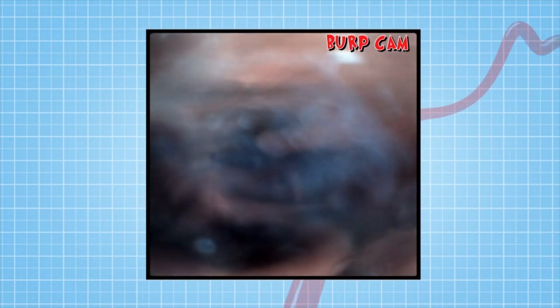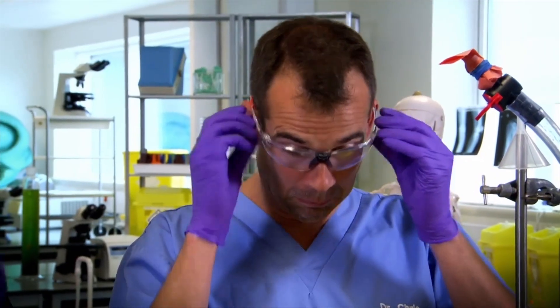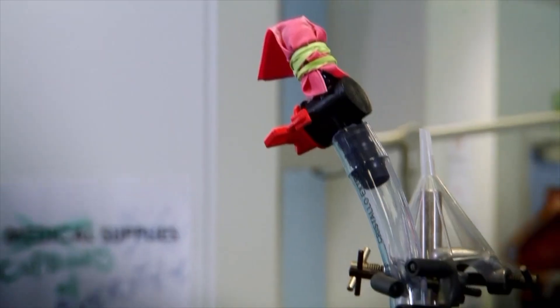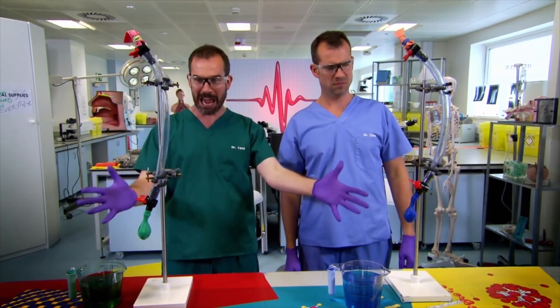But what would happen if you didn't burp at all? Put these on and I'll show you, because I am about to introduce you to a fearsome new machine. Meet Dr. Zahn's amazing Eructation Machine!